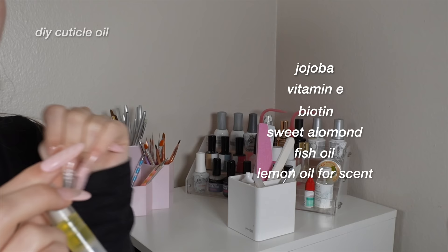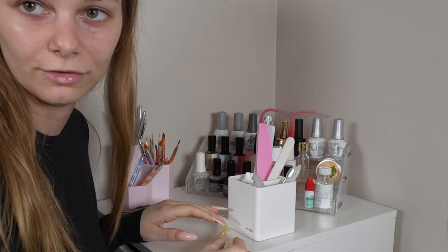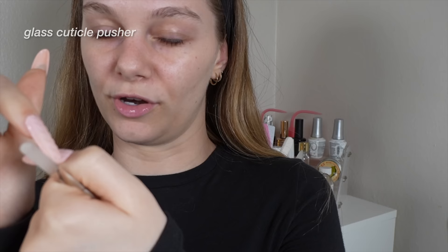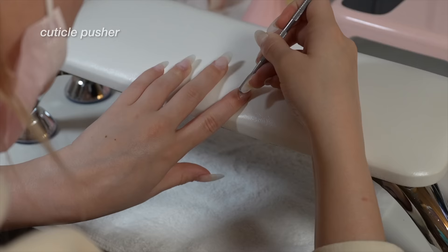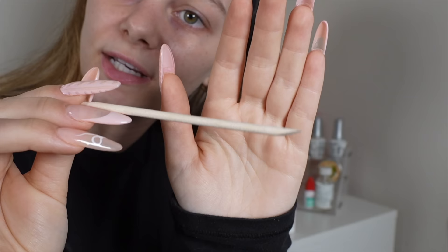I buy these little roller containers off Amazon and put the cuticle oil in there — people ask for a tutorial but there is no tutorial, just mix all those oils together and put them in there. I have crystal nail files for when I need to file my natural nails. I have a glass cuticle pusher — not a lot of people talk about these, but it removes the cuticle off your nail plate and roughens up your nail right there. So when you apply gel extensions or gel polish, it helps your nails not lift by improving the adhesion process. This is my favorite cuticle pusher ever — it also has a little scraping side to scrape the cuticle off the nail plate.